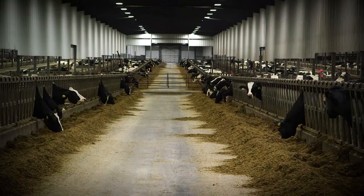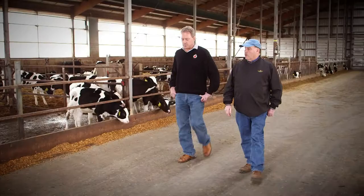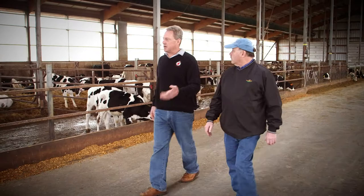I'm excited about Clarified Plus for a couple of reasons. I think it's a good tool that farmers can use to identify animals that are more likely to be healthy, avoid health problems, and do that earlier in life.